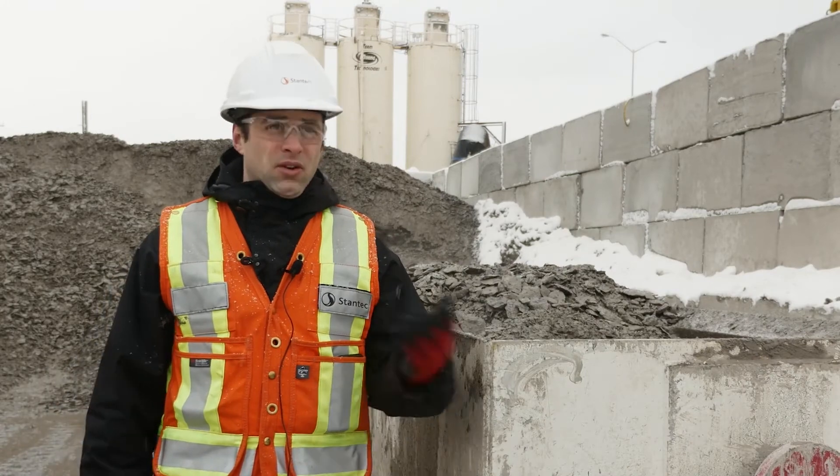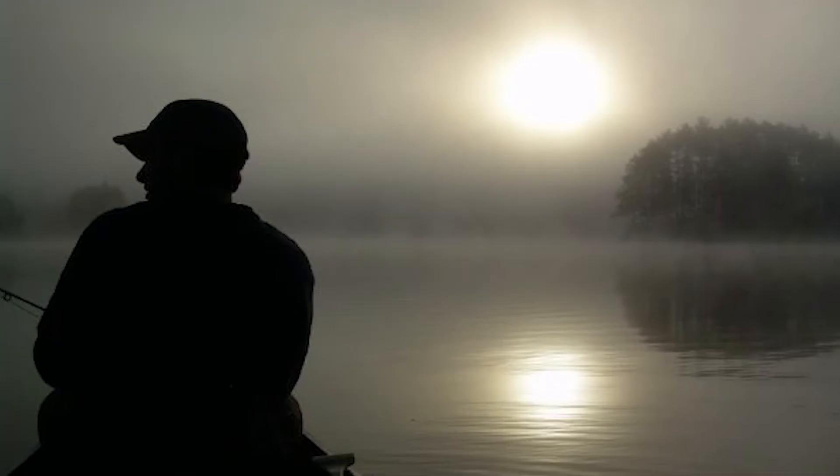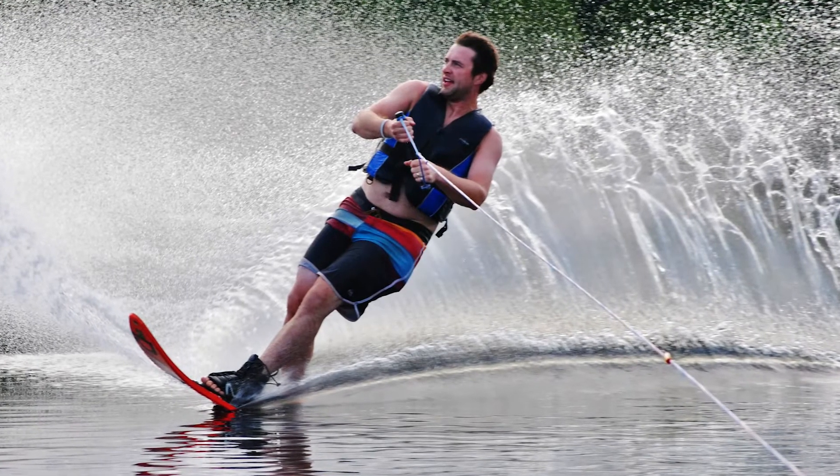I've grown up on the water in northern Ontario — fishing, being at the camp, constantly swimming, water skiing, that type of thing. So that's what part of my life is.